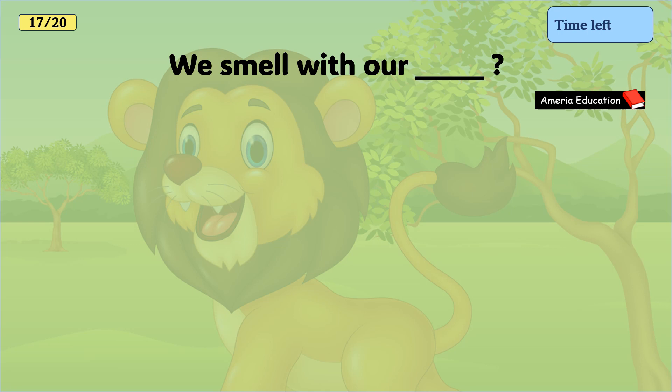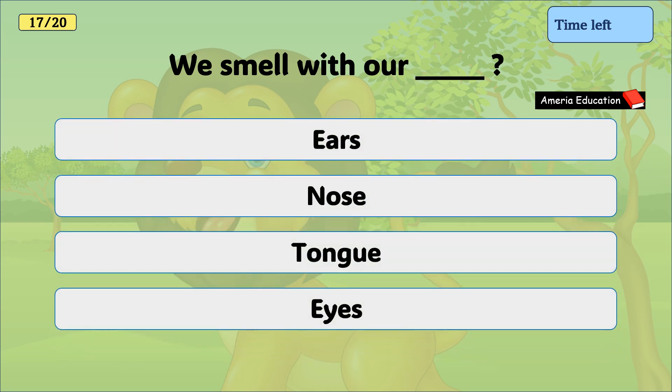We smell with our nose. Nose, tongue, eyes. And the correct answer is nose.